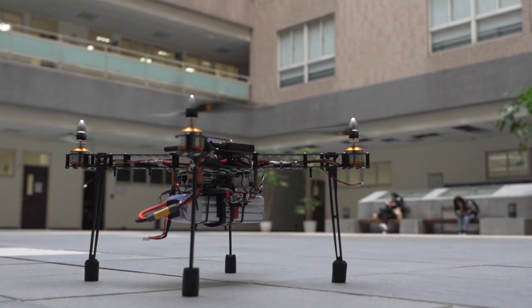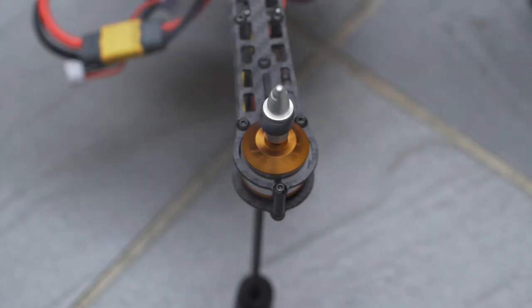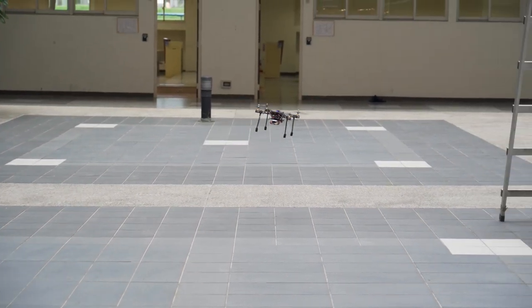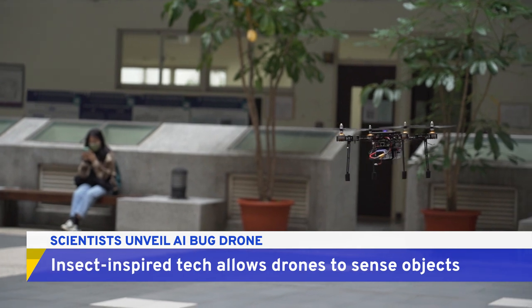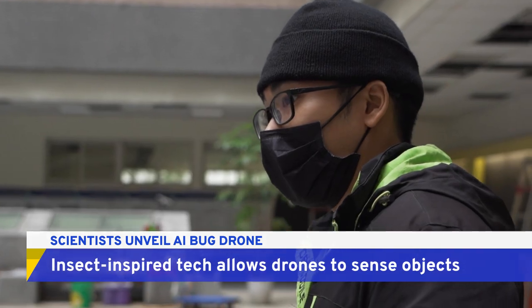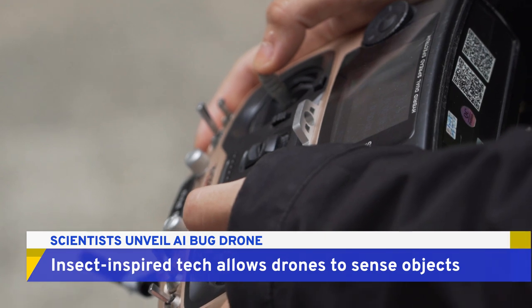This might look like a normal drone, but the technology used to fly it is unique. Scientists at Taiwan's National Tsinghua University have unveiled a new chip for drones like this one. They say it allows the devices to detect objects and avoid crashes.